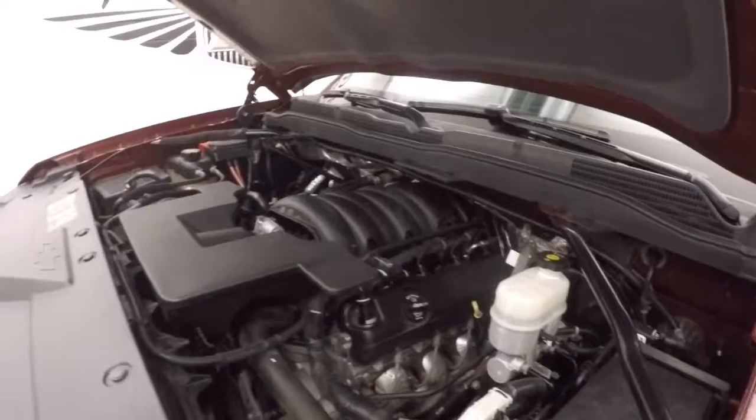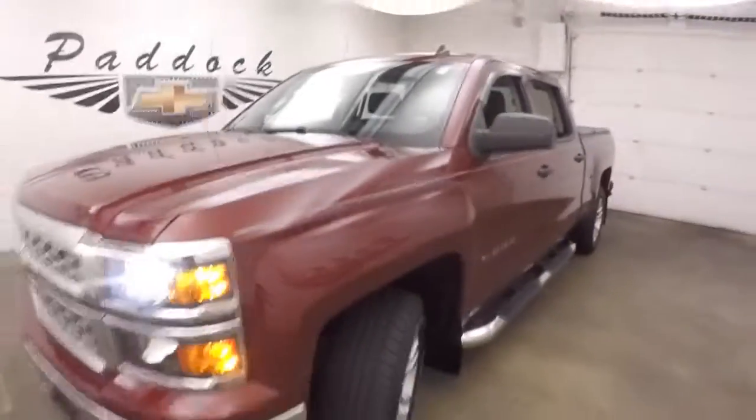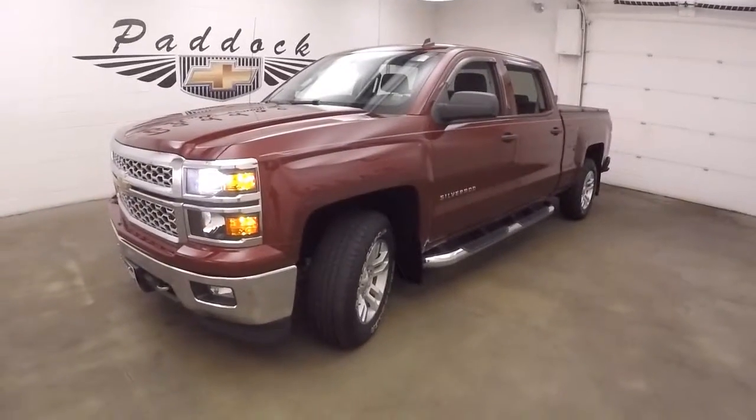Under the hood you get the 5.3 liter — nice and strong, tons of power. Overall a great 2014 Chevy Silverado 1500.